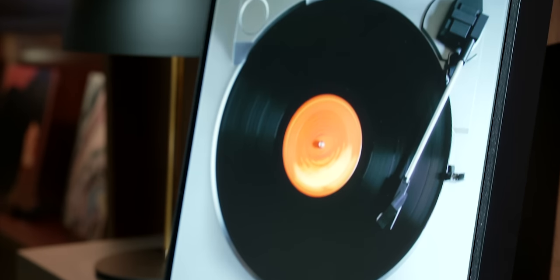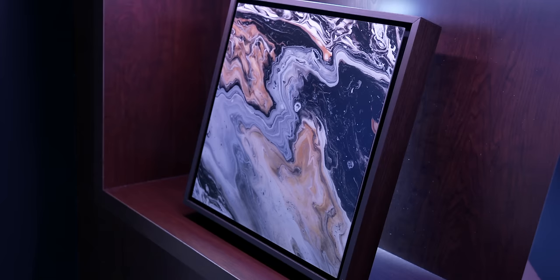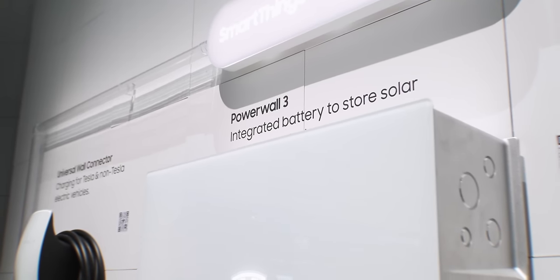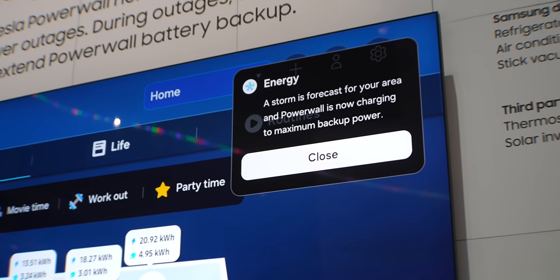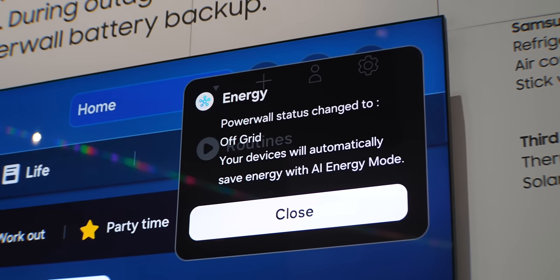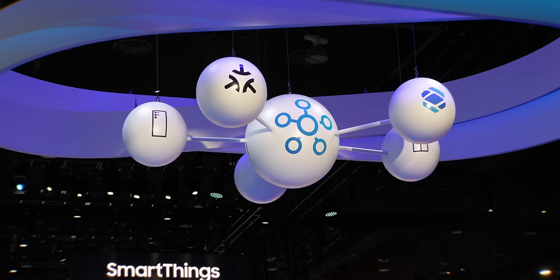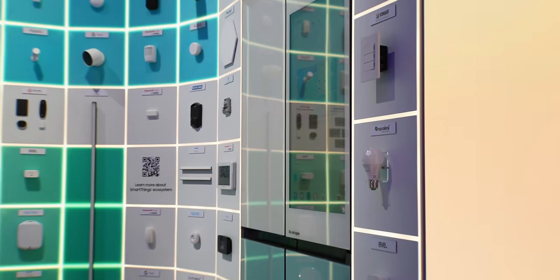They also announced the Music Frame — if you want a speaker that doesn't look like a speaker and want an alternative to Ikea and Sonos, this looks great. And the thing I didn't expect is the collaboration they have with SmartThings and Tesla. If you have a power wall and solar panels, this is now integrated into SmartThings so you'll get notifications on your Samsung Smart TV. AI now initiates automatic power wall charging if there's a storm coming in, and you can keep track of all that power usage. SmartThings integration has been lacking but Samsung is expanding more partners, which is great to see.